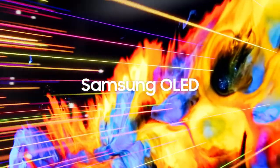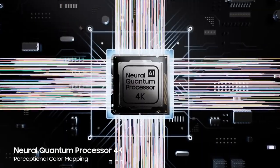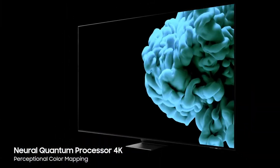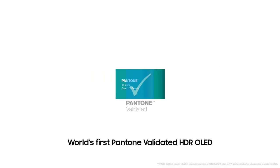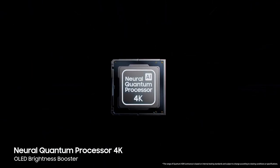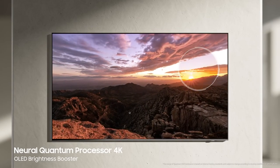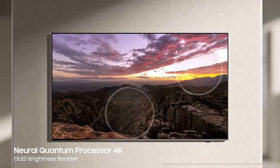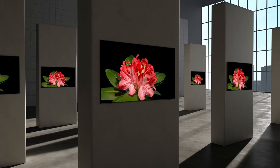Samsung OLED expresses bright and colorful images. Samsung's advanced neural quantum processor enables superbly detailed and accurate color representation in all contrast levels, making it the world's first Pantone-validated OLED TV. Samsung OLED's Brightness Booster optimizes brightness levels at the pixel level to express maximized brightness, reproducing perfect contrast in both bright and dark areas. This is how Samsung OLED expresses ultimate picture quality.